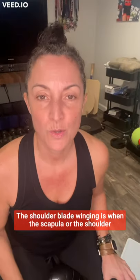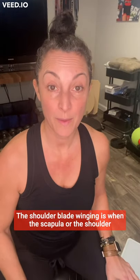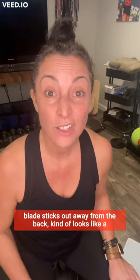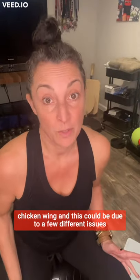Shoulder blade winging is when the scapula or shoulder blade sticks out away from the back — kind of looks like a chicken wing. This could be due to a few different issues.